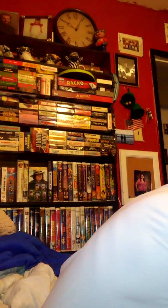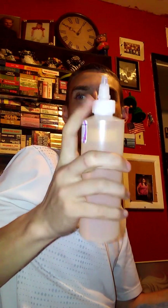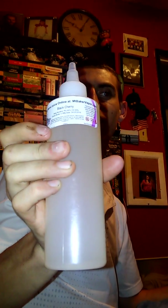Let me show you guys the bottle. It's not a glass bottle, it's the plastic version — 250ml. It's just a regular clear bottle with a drip tip right there so you can put it down in your tank. It says 'Black Cherry,' 6 milligram nicotine, 50/50 VG/PG mix.